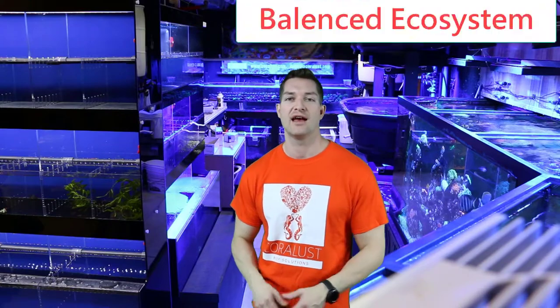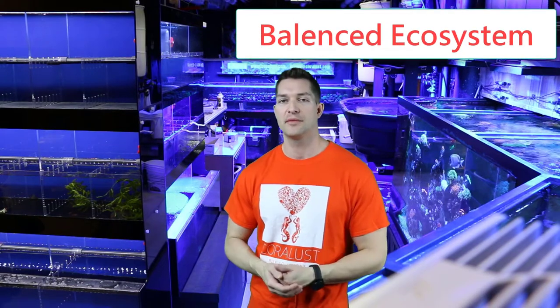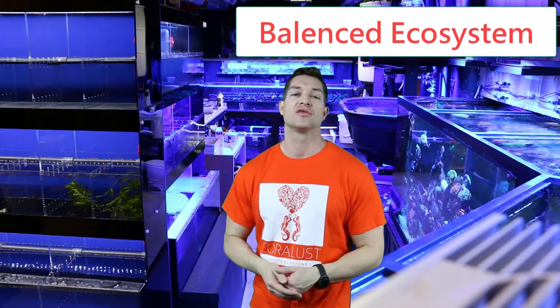Good morning reefers, I'm Tanya from Coralust. Today is Tip Tuesday and I want to talk to you guys about a balanced aquarium and why it's important to have not just the right parameters for your aquarium but also the right invertebrates to keep your tank and your glass looking crystal clear. I have a perfect example here of how the same exact water and two systems right next to each other can look completely different.